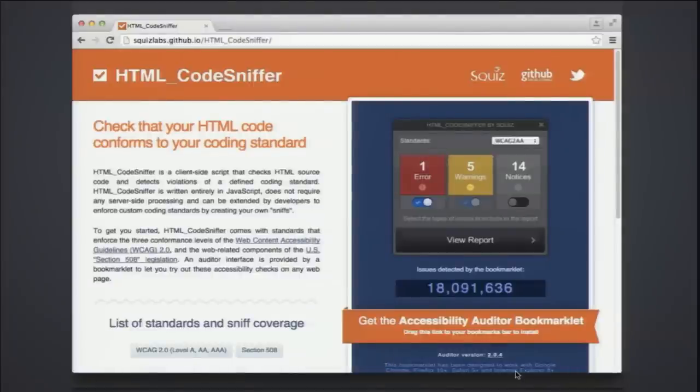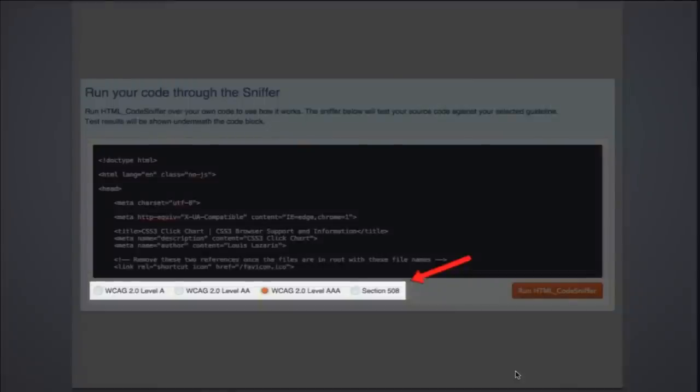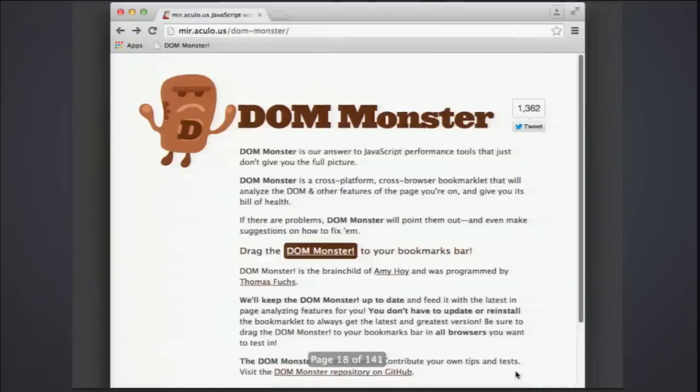Another very similar tool is called HTML Code Sniffer — same idea. It's JavaScript-based, you can add your own coding standards just like the W3C validator, but what I really like is it tests for accessibility. You specify which standard you want — Section 508, WCAG 2.0, etc. — and it gives you test results right on the page.